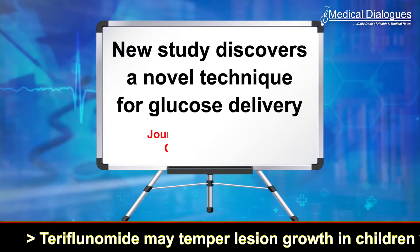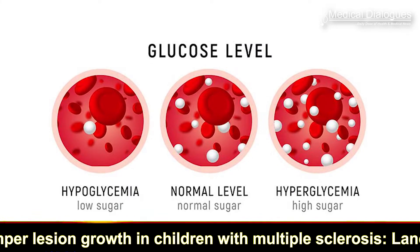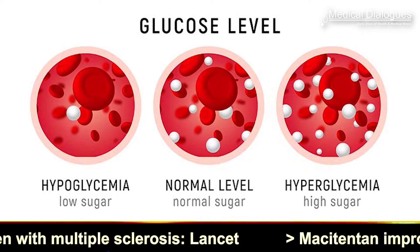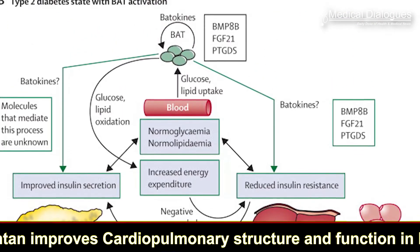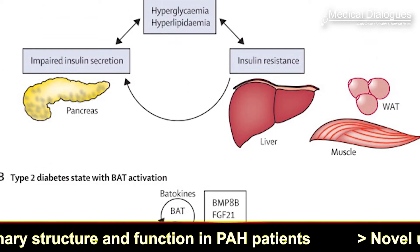A new study discovers a novel technique for glucose delivery. Blood glucose control is one of the most crucial steps in controlling diabetes mellitus. Glucagon offers a key antagonist to insulin in responding to hypoglycemia by releasing the glucose which is stored in the tissues so as to restore the normal blood glucose levels.